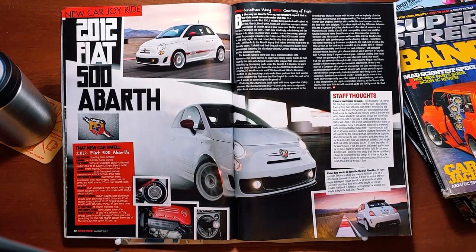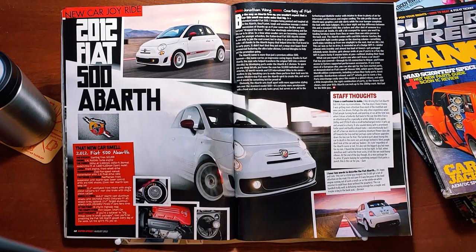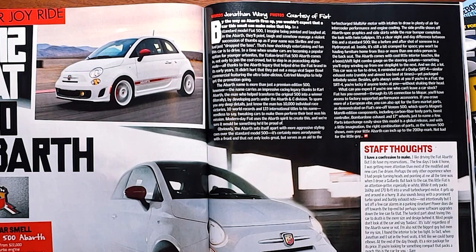New Car Joyride — try again: 2012 Fiat 500 Abarth. That new car smell. Starting from 22 grand with a 1.4-liter multi-air turbo engine. Words by Johnny Wong, photos courtesy of Fiat. By the way an Abarth fires up, you wouldn't expect a car this small can make a noise that big. In a standard model Fiat 500, you'd be pointed and laughed at. But in the Abarth, they'll point, laugh, and somehow manage a violent succession of thumbs up as if your name was Skrillex and you had just dropped the bass. That's how shockingly entertaining and fun this car is to drive. In a time where smaller cars are becoming a popular option for young urbanites, the Italian-bred Fiat 500 Abarth comes in not only to join the cool crowd, but to step in as peacocking alpha male — all thanks to the Abarth legacy. It didn't hurt that they put out a mega-viral Super Bowl commercial to help get the promotion going.